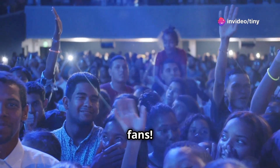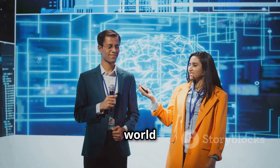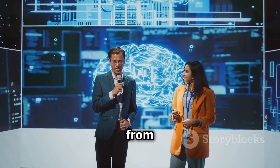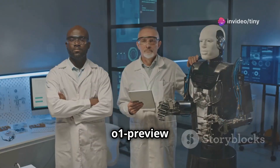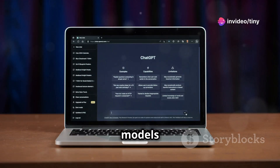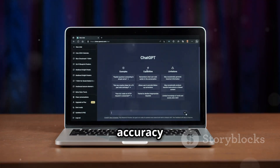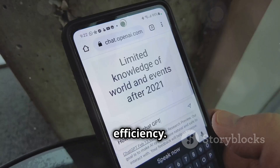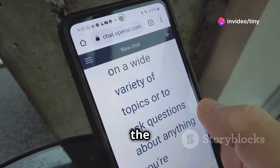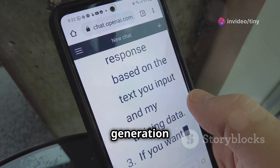Hey science fans, Bill Nye here and today we're diving into the exciting world of artificial intelligence, specifically the groundbreaking new models from OpenAI: O1 Preview and O1 Mini. These latest models are designed to understand and generate human language with even greater accuracy and efficiency. O1 Preview and O1 Mini are set to be the new rock stars of the AI world, taking human quality text generation to the next level.